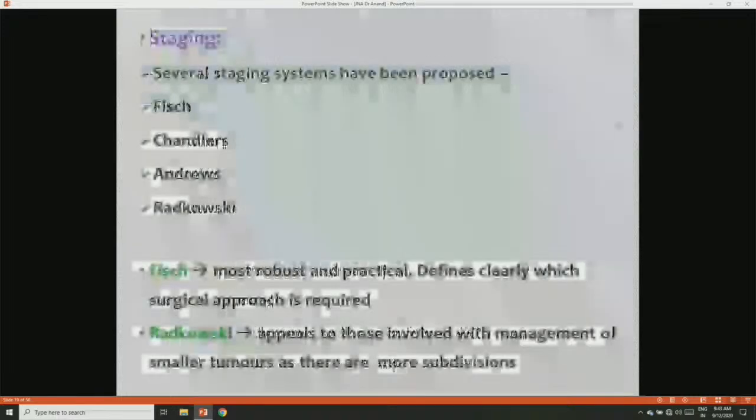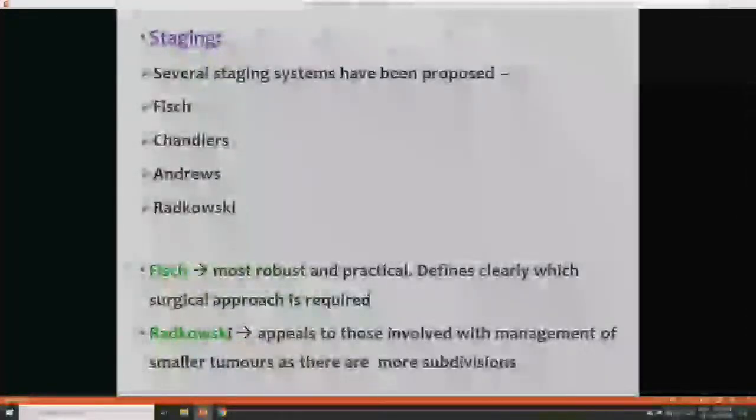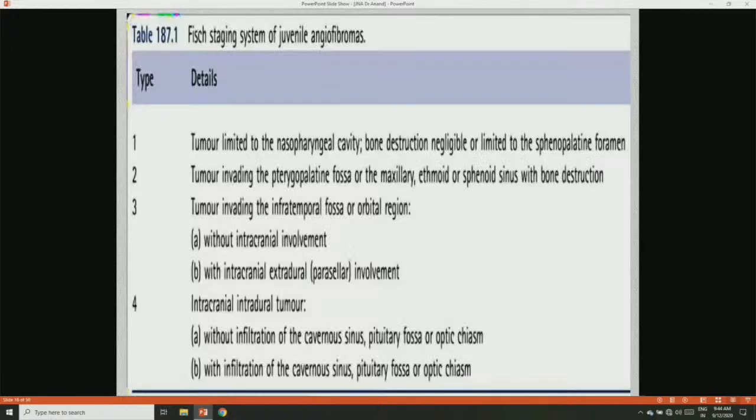Many staging systems are proposed for JNA, mainly Chandler's, Fisch, Andrews, and Radkowski. Fisch is the most robust and practical, clearly defining which surgical approach is required. Radkowski appeals to those involved with management of small tumors as there are more subdivisions. Fisch staging: Grade 1 is tumor limited to the nasopharyngeal cavity with bone risk negligible or limited to the sphenopalatine foramen. Grade 2 is tumor invading the pterygomaxillary fossa or maxillary, ethmoid, or sphenoid sinuses with bone destruction. Grade 3a is tumor invading the infratemporal fossa or orbital region without intracranial involvement; 3b is with intracranial extradural or parasellar involvement. Grade 4a is intracranial intradural tumor without involvement of the cavernous sinus, pituitary fossa, or optic chiasm; 4b is with involvement of these structures.